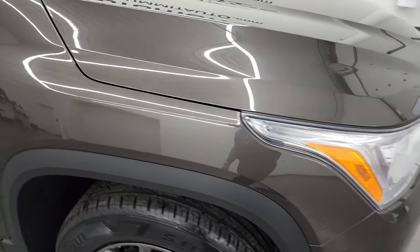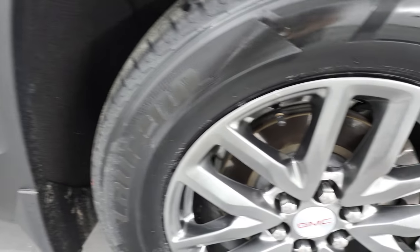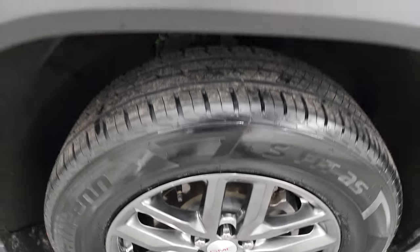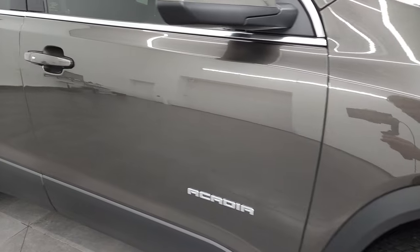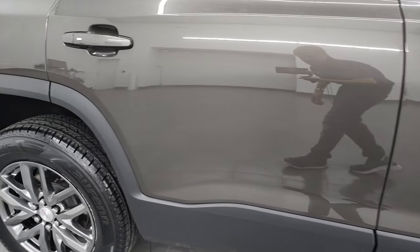The passenger side front fender is in fantastic condition as well, and the passenger side front rim has no major scuffs or scrapes. Smoky quartz has a lot of silver metal flake in it, but also some browns and golds — really a cool color. As you go down this side of the 2019 GMC Acadia, take note of how clean the body is and how reflective and mirror-like the paint is.